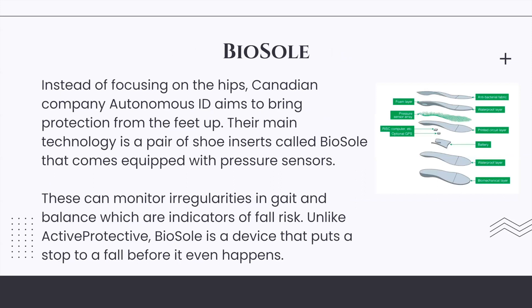Biosol: Instead of focusing on the hips, Canadian company Autonomous ID aims to bring protection from the feet up. Their main technology is a pair of shoe inserts called Biosol, equipped with pressure sensors. These can monitor irregularities in gait and balance, which are indicators of fall risk. Unlike Active Protective, Biosol is a device that puts a stop to a fall before it even happens.